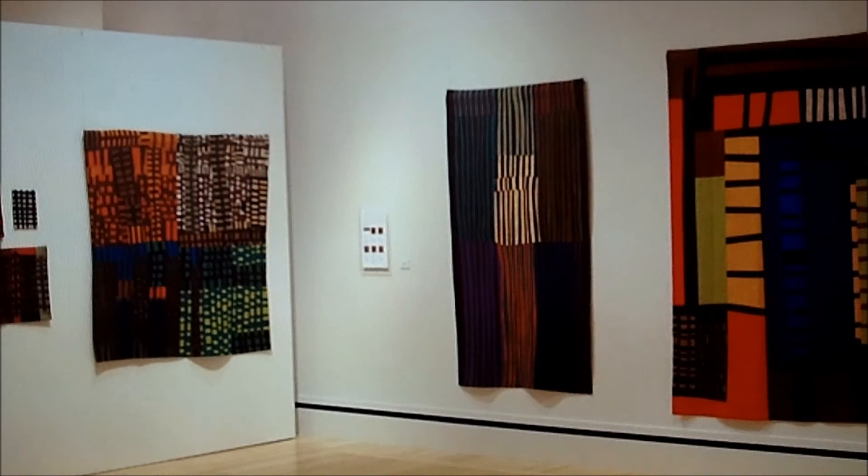She was fascinated with basketry and with textiles from all over the world, and in her studio she had what she called her design inspiration wall.